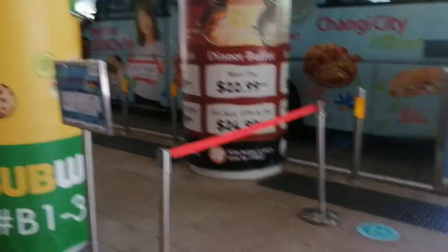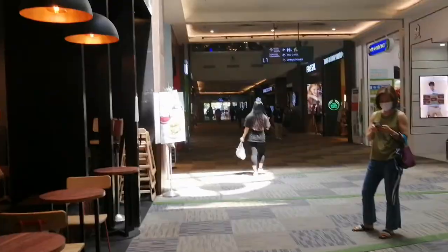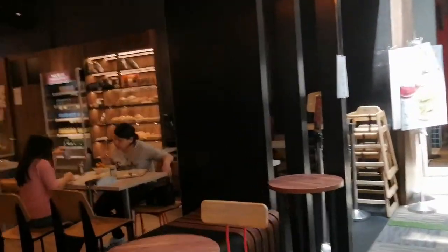Changi City Point. We have three buses here in Changi City. I found the Fossil shop!